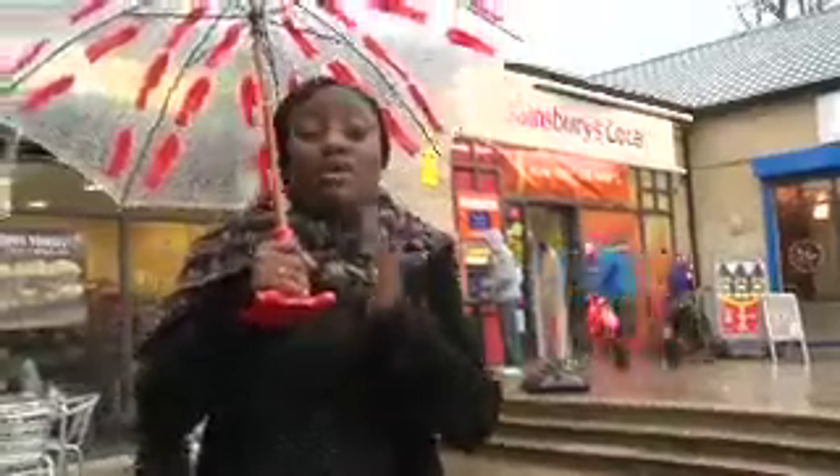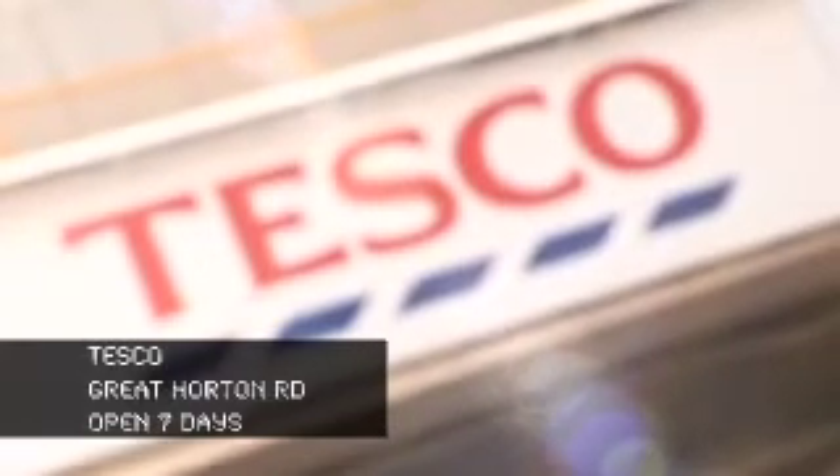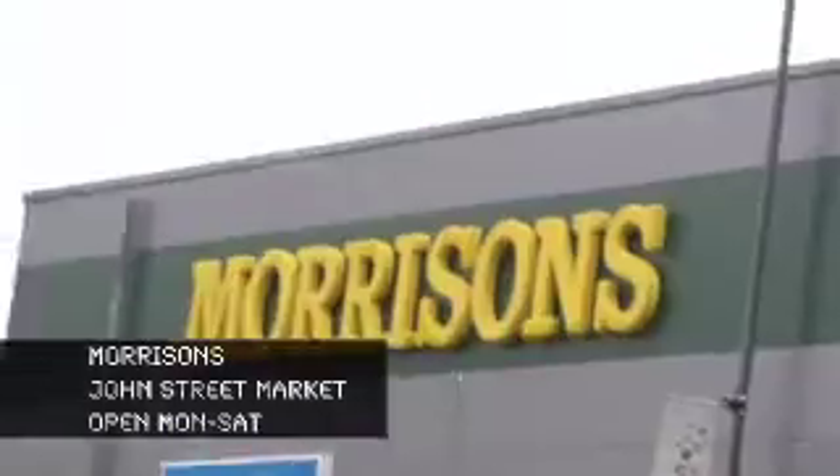When it comes to British supermarkets, you can't really go far without coming across one. It's worth knowing where they are so you can make the best of it. The ones nearest to you are Tesco's on Great Horton Road, or you could also try Morrisons at John Street Market. When it comes to shopping at British supermarkets, it's quite difficult anyway, let alone being an international student.